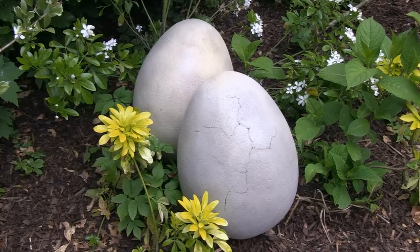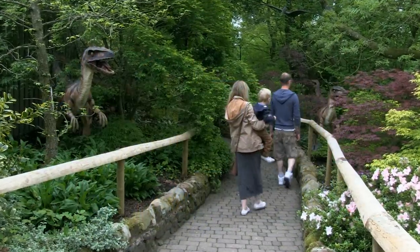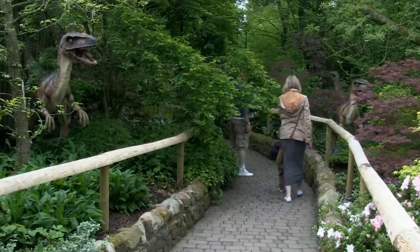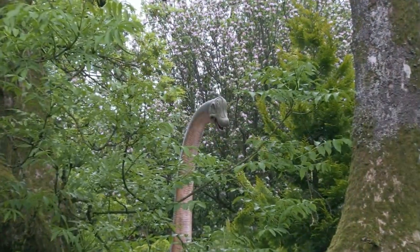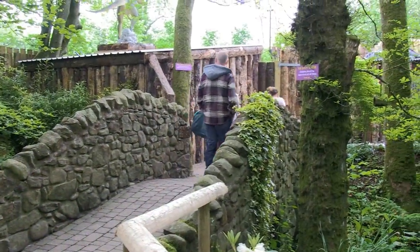Something's been hatching in South West Scotland, and it's big. Dino Park is a family attraction that's loved by children and adults. We've rolled back the mists of time with huge model dinos in a leafy labyrinth where you'll have fun walking through prehistory.